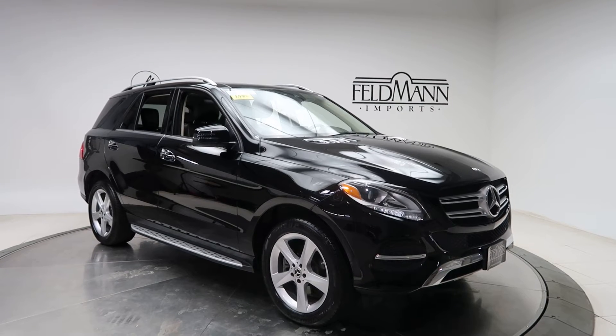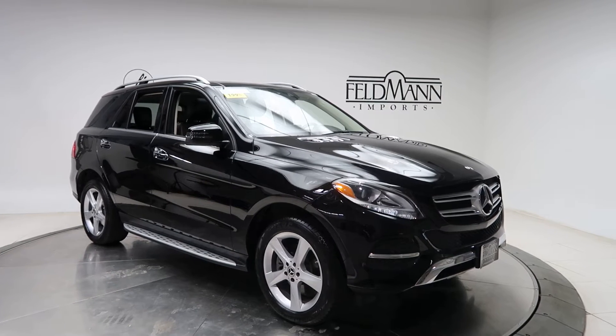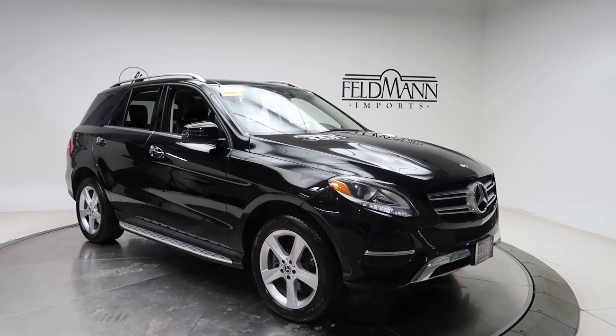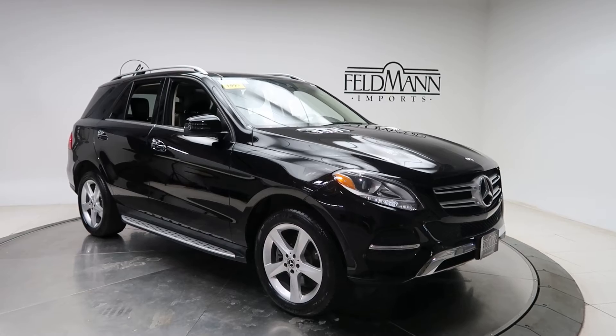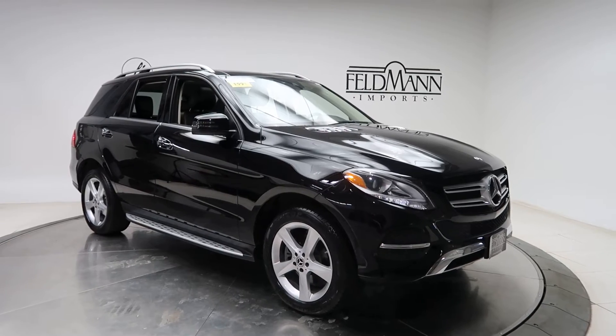This one does come with the accessory chrome package with chrome inserts on the hood and door handles, illuminated star, and brushed aluminum running boards. For wheels, we've got 19-inch 5-spoke alloy wheels.